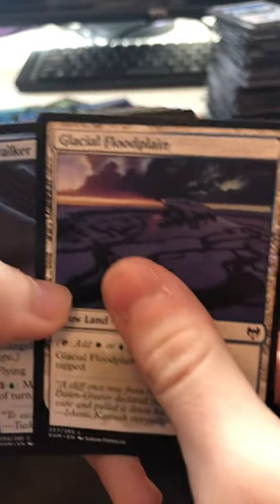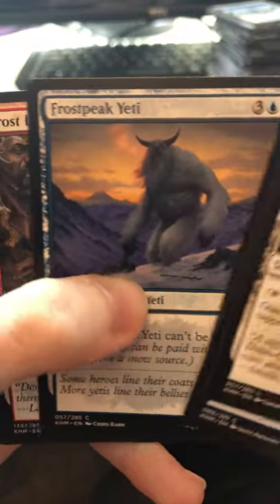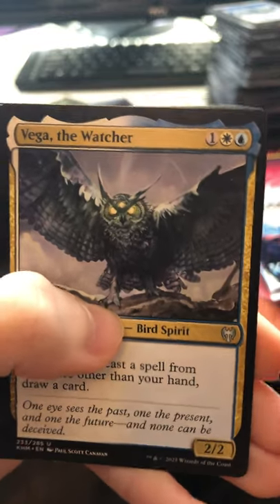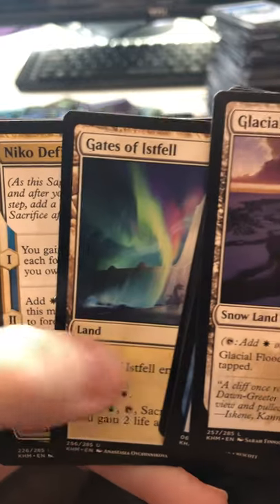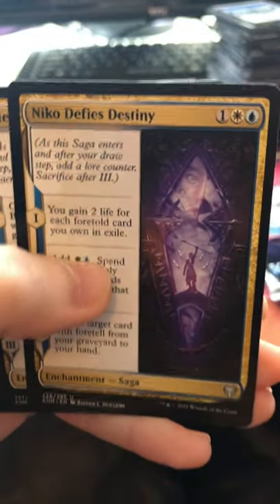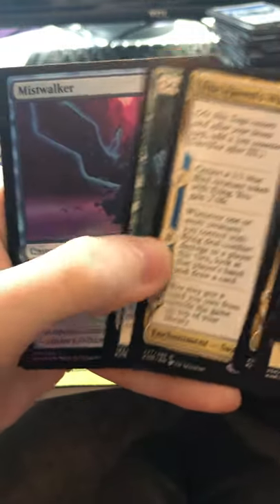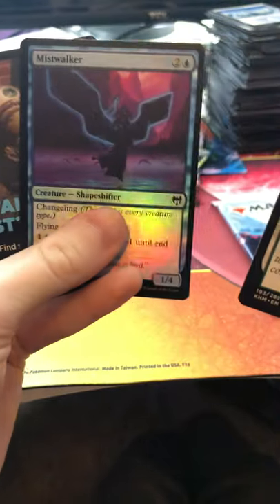Here's our artwork. Glacial Bloodplain, Mistwalker, Shimmerdrift Veil, Frost Peak Yeti, Frostbite, Pilfering Hawk, Vega the Watcher — legendary creature — Gates of Istfell, Nico Defies Destiny, and The Raven's Warning right next to it. Sculptor of Winter. Our holo is Mistwalker. Human Warrior for a token.